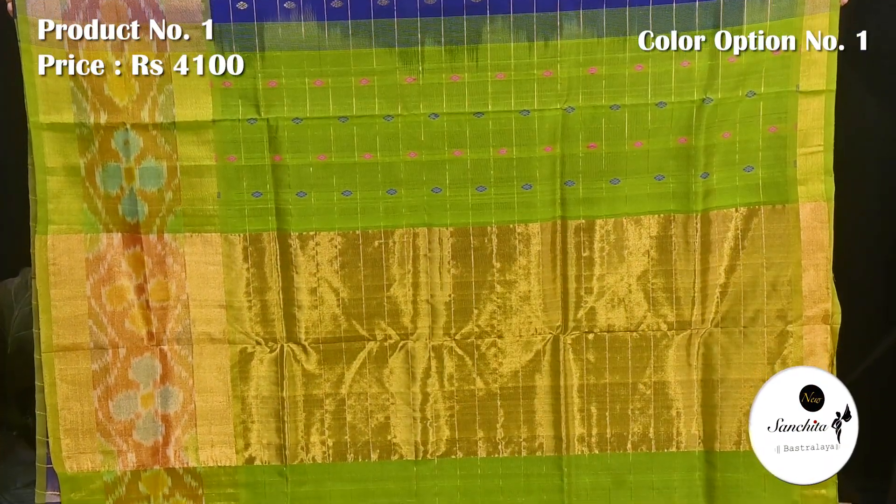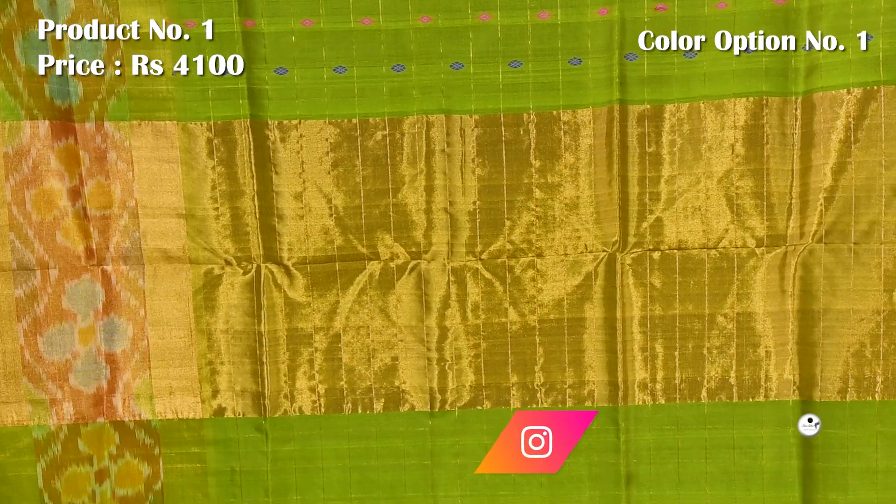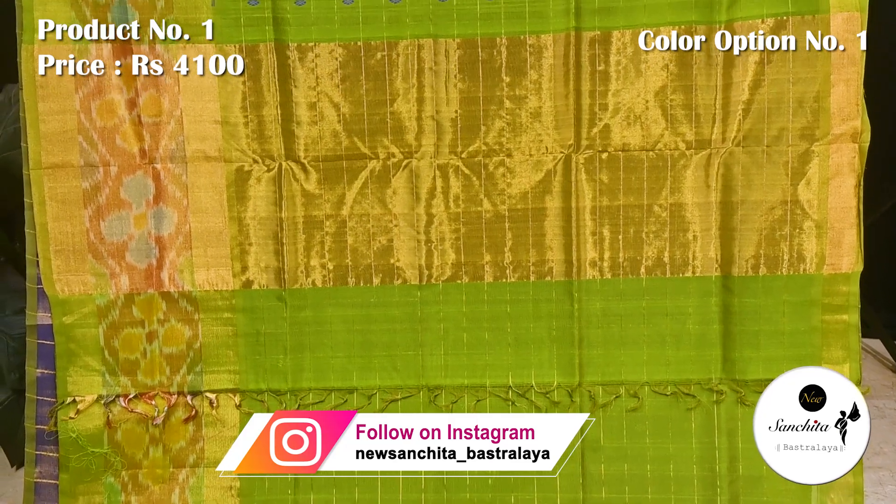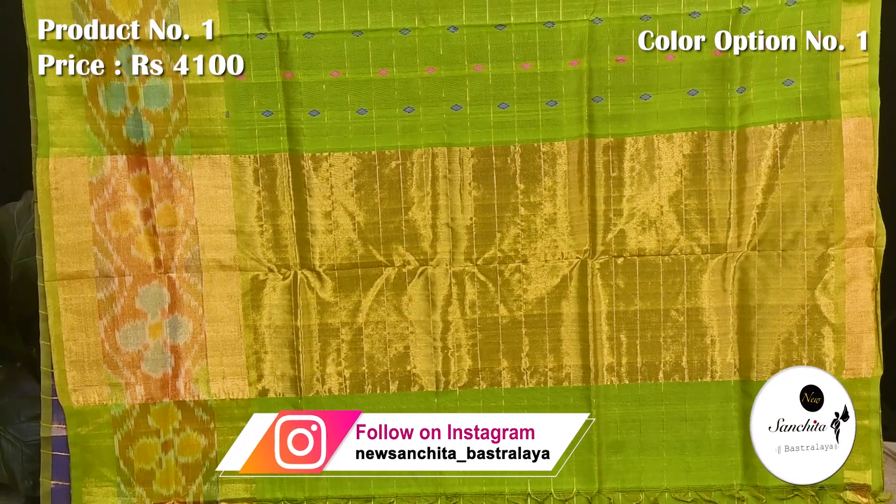Contrasting pink color, contrast blue and green color beauty point with a broad panel in golden color. Contrast blouse base in green.